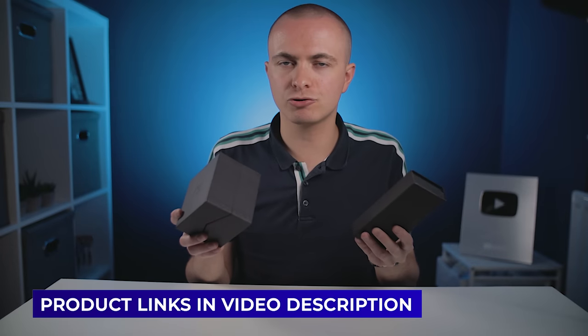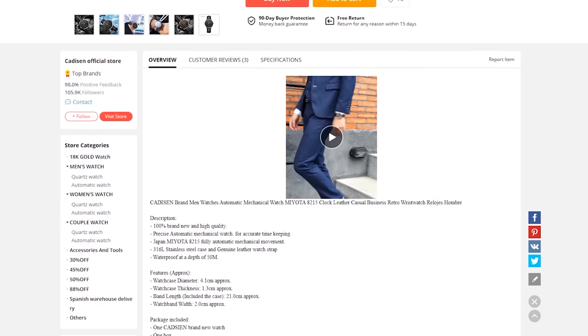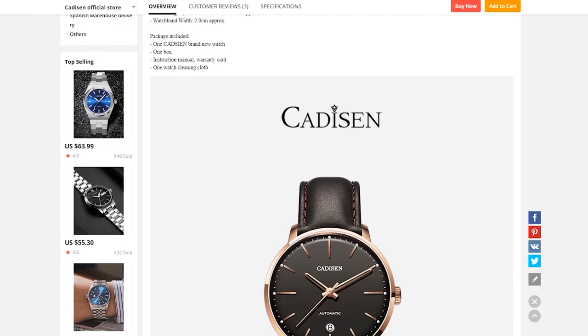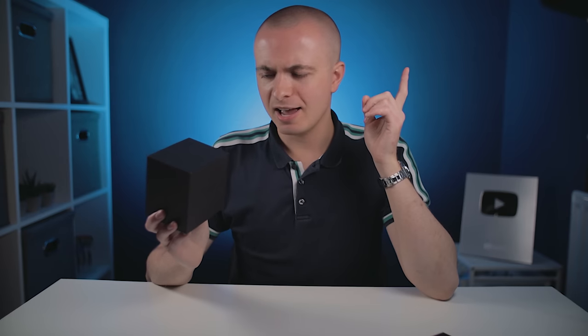I'll link both options in the video description in case you want to grab one for yourself. Let's get into delivery first, because there are a few things you definitely need to be aware of. As you might have guessed, both of these watches are made in China. The Kadison — which is the name of the AliExpress watch — is shipped directly to you from China using AliExpress, which is a big wholesaler, a bit like the Chinese Amazon. Somehow, the Kadison arrived in under two weeks, which is really impressive for a Chinese product, whilst the MVMT took a month to get here.